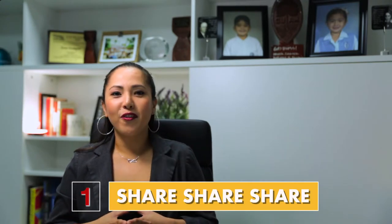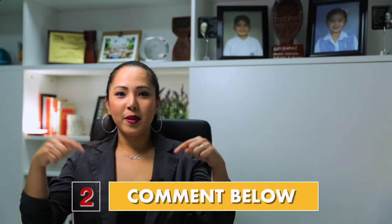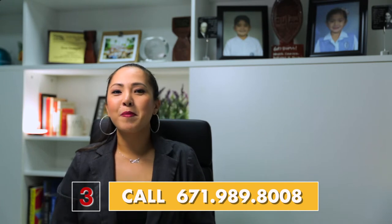If you found any of our tips helpful, share with a friend. If there's any topic you want to talk about, comment below. Or give us a call and one of our agents would be more than happy to assist you. Till next time!